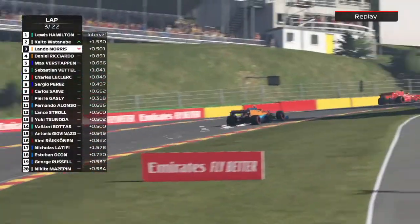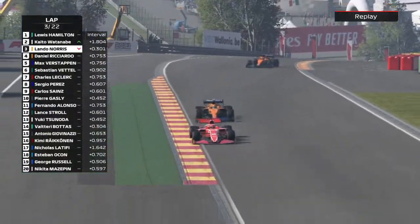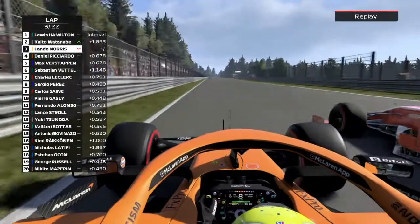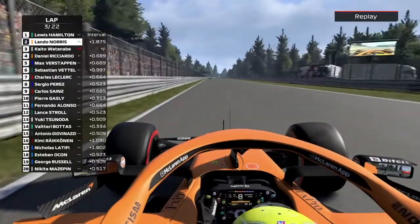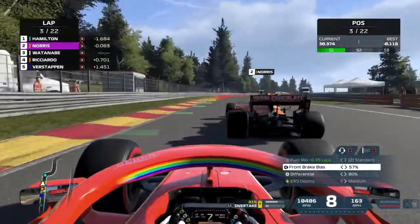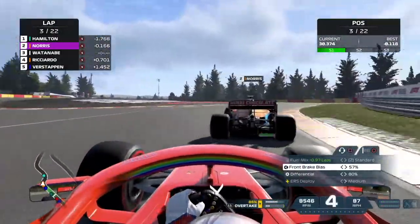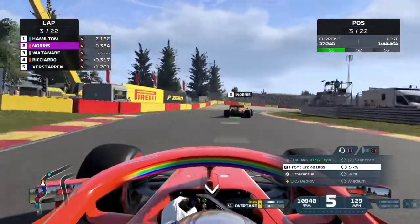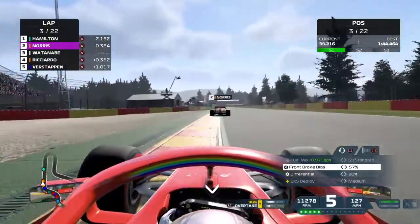Here goes Lando Norris through Eau Rouge and up Raidillon — he gets a beautiful exit and barrels down on Watanabe. DRS deployed on this lap, but he doesn't even look like he needs it. Look at that speed down the Kemmel Straight. He gets the move done well before Les Combes. Watanabe edges for a move around the outside, but Lando Norris defends the position so well. Watanabe is forced down to P3.